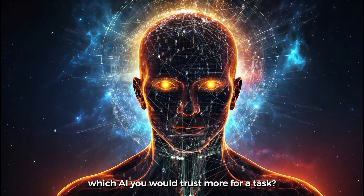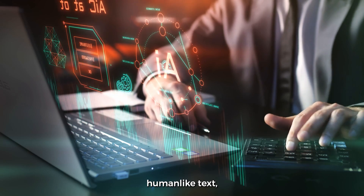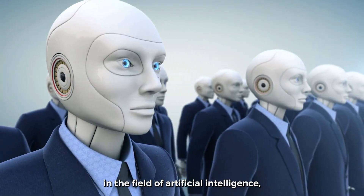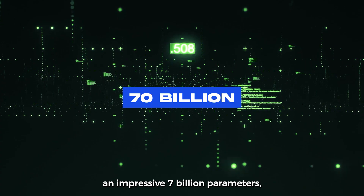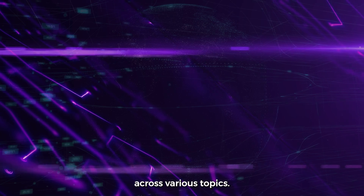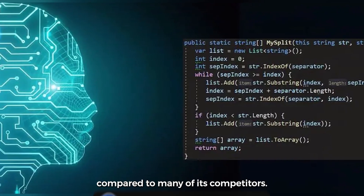Have you ever wondered which AI you would trust more for a task? NVIDIA's Llama 3.1 and OpenAI's GPT-4.0 are two of the most advanced AI models available right now. Both are designed to understand and generate human-like text, but they do it in different ways. NVIDIA's Llama 3.1 is a significant advancement in natural language processing, built on the Meta Llama architecture and boasting an impressive 7 billion parameters. One of its standout features is its efficiency.